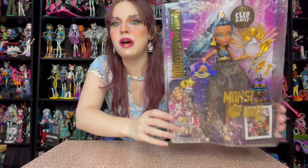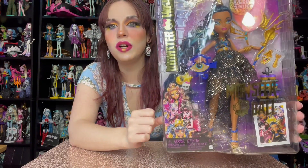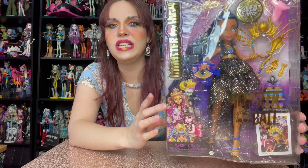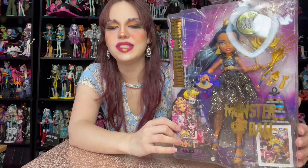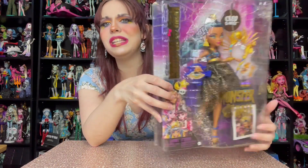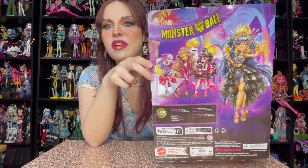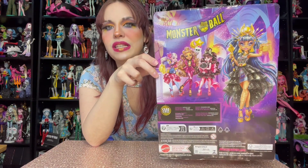So here she is in the box. It says Monster High Cleo Denial Monster Ball, and here is the beautiful artwork by Darko Dordovic, down in the corner of Claudine, Laguna, Draculaura, and Cleo herself. She looks so gorgeous in this box, and the boxes for this series also come in like a disco ball — it is so cute and cool. Here is the back of the box with more full artwork of the dolls; it says Monster Ball and there they all are.